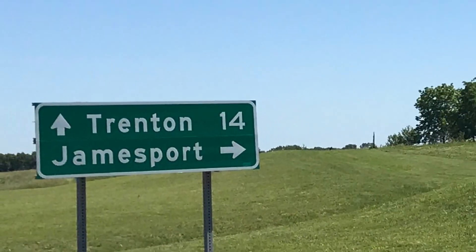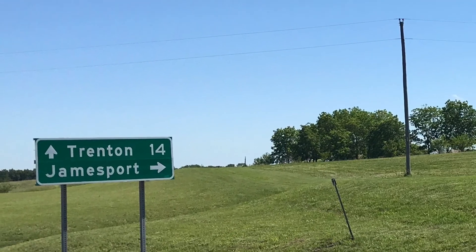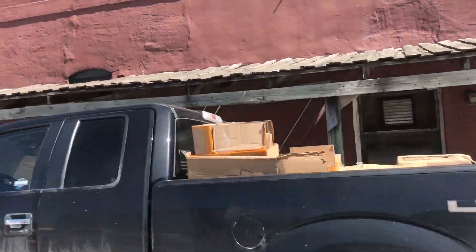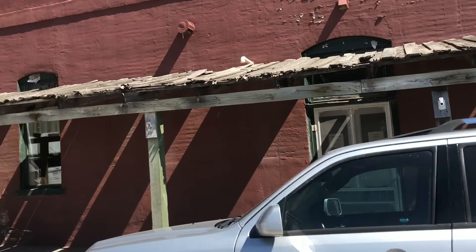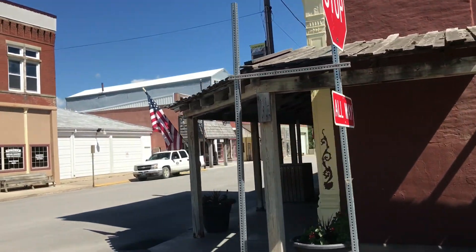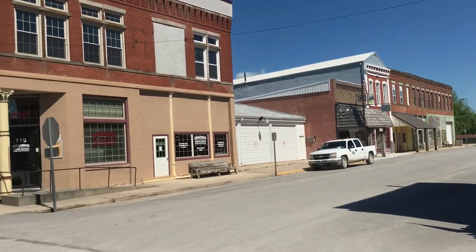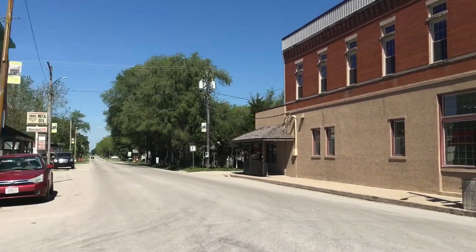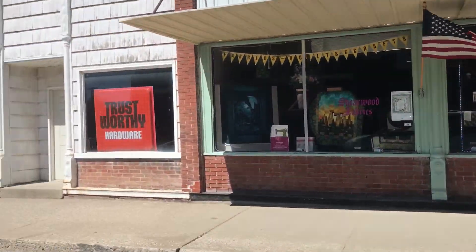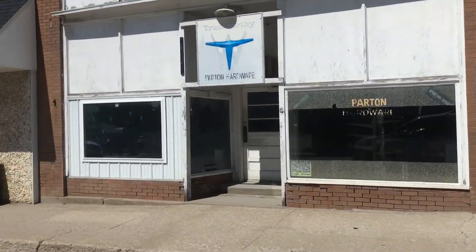We finally arrived at Jamesport, an Amish community, and we're driving through very slowly through Jamesport, the downtown, before we go to our first destination which is the Countryside Bakery and the H&M store — both Amish stores. One sells bread and the other sells bulk foods.